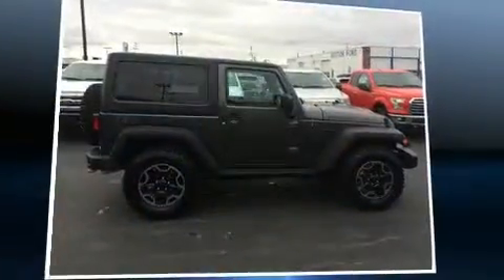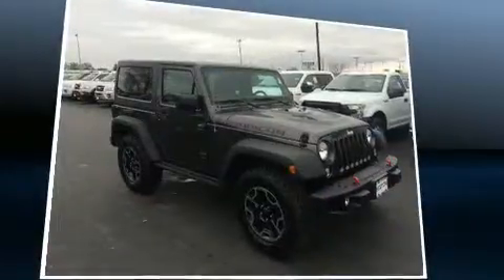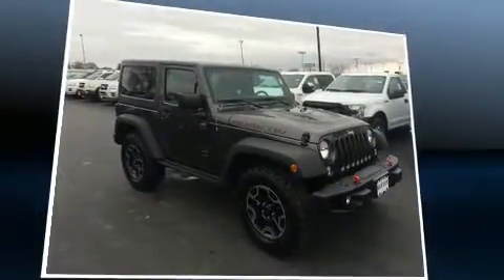Load your family into the 2016 Jeep Wrangler. With less than 10,000 miles on the odometer, this compact SUV hits the mark with consumers demanding economical versatility.